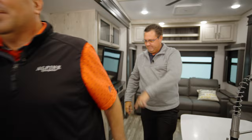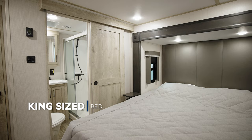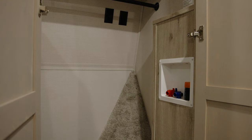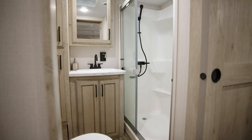Look at all the space up here in the bedroom! Is that a king bed? It is — standard with every Avalanche floor plan. A lot of our competition makes king an option; here it's always standard. Behind this door you've got your stackable washer-dryer prep — already set up for full-time camping convenience. And look at all that closet space — plenty of room for everything.